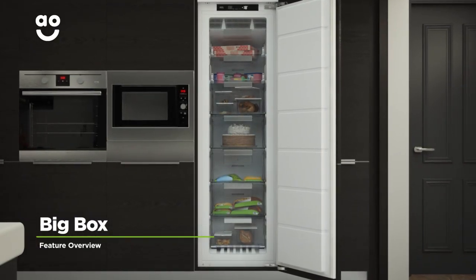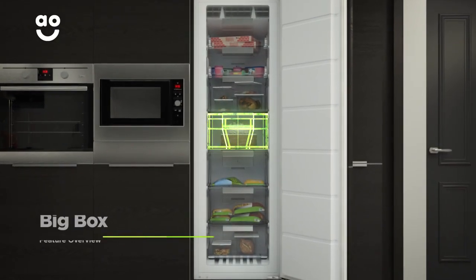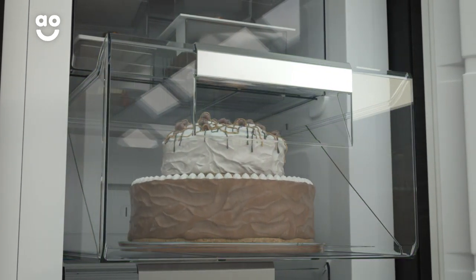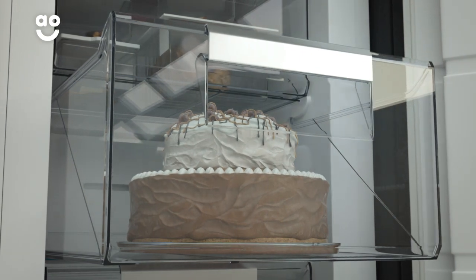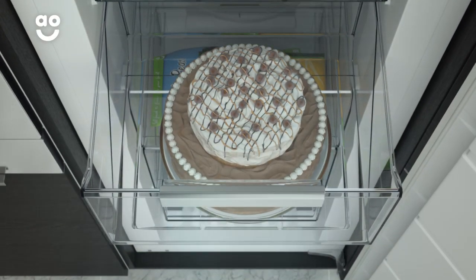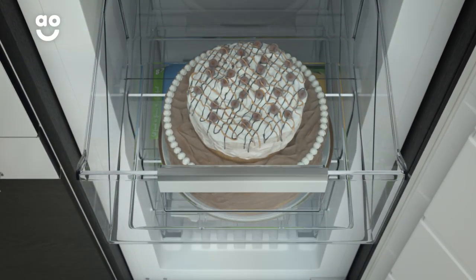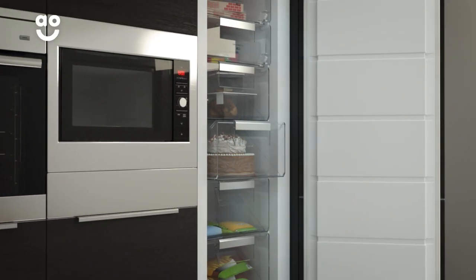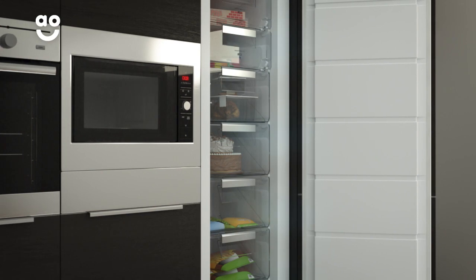Maxibox from AEG is an extra-large drawer in the freezer. With more room than a standard drawer, it's ideal for stocking up on bulky items such as a large chicken or tiered cake. And because there's so much space, it's perfect for items which can't be stored neatly — so no matter the size or shape, you'll always have the room you need to store your favourite foods.